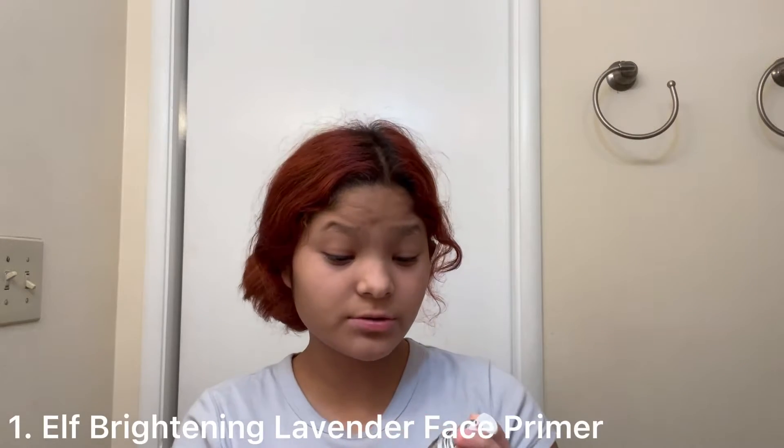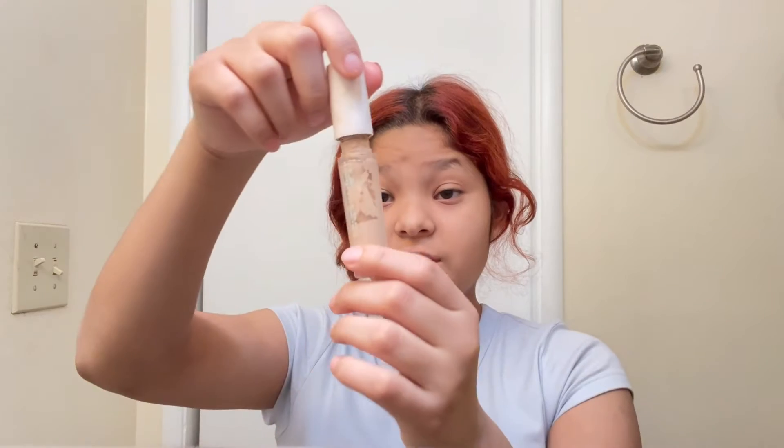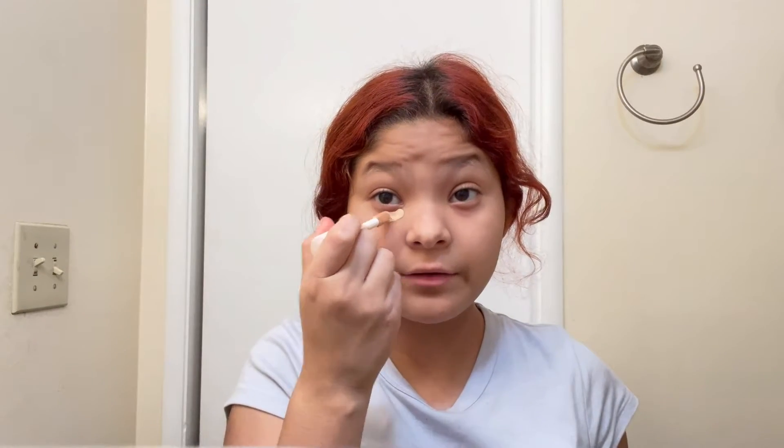The first thing I'm going to be using is the primer. I use this elf primer — I already put it on my face. Chemical hygiene concealer, because elf is really good. Obviously you can tell I use it a lot, I need to get a new one. You're going to want to put it right here and right here.